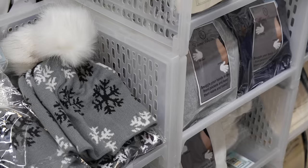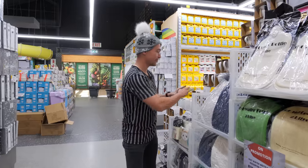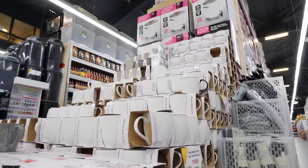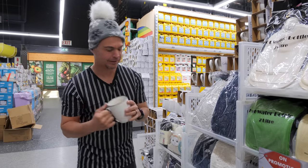They've even got beanies in store. I don't know if Westpac did this on purpose, but there's an entire range of mugs over here — so if you're like me and you like a monster cup of Milo in bed, this is the place to be.